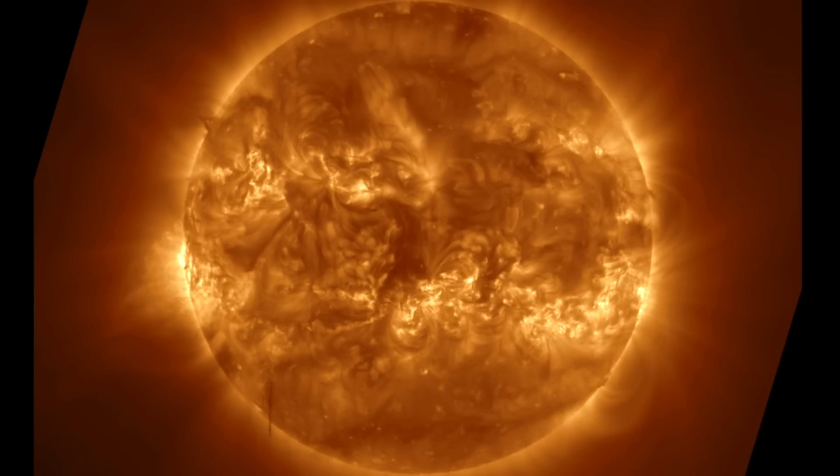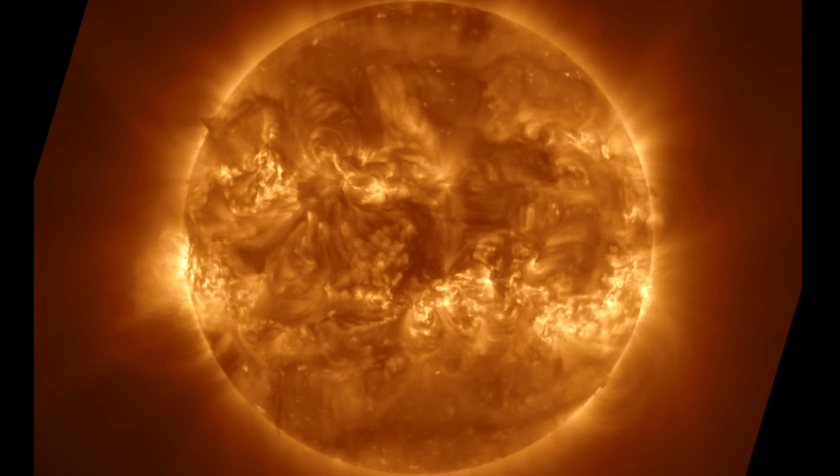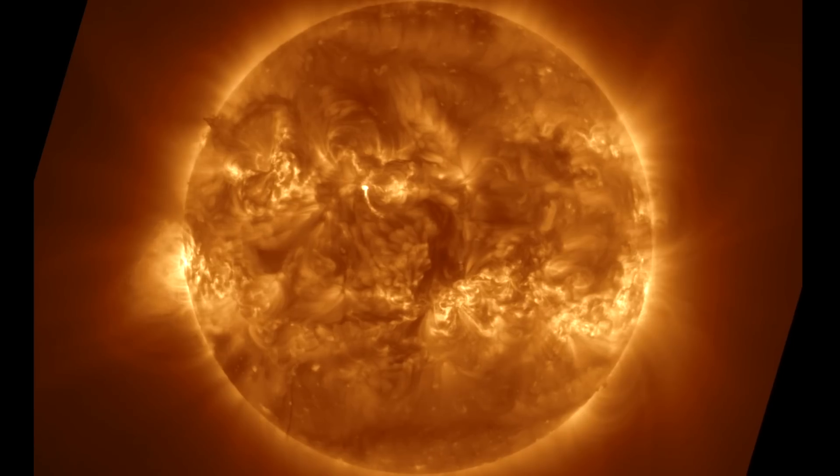Let's begin with the last 24 hours on the sun, and we find nothing but quiet. No significant flares or eruptions. We still have sunspots and plasma filaments, but it's been a very calm few days.